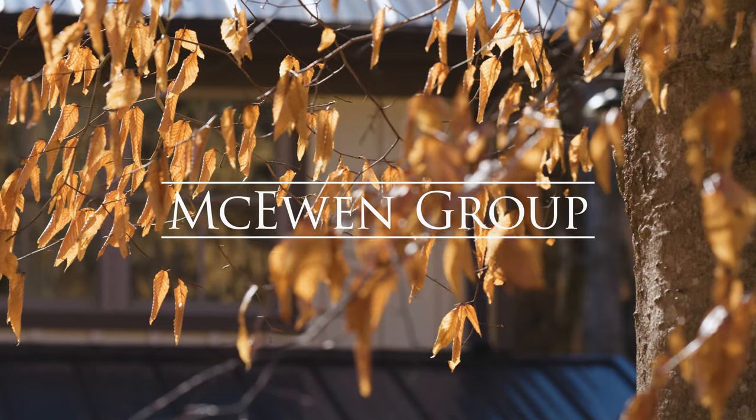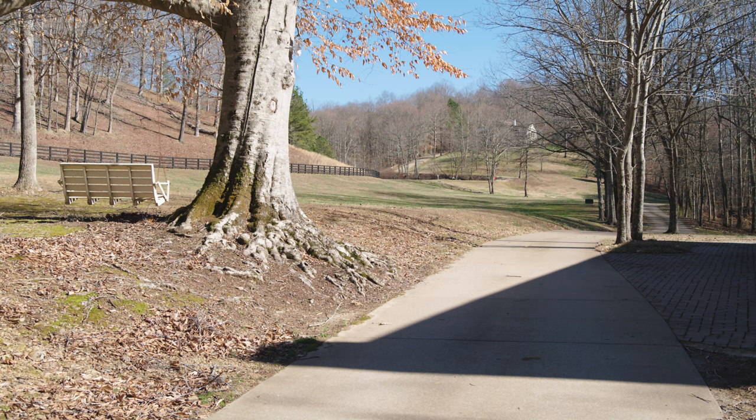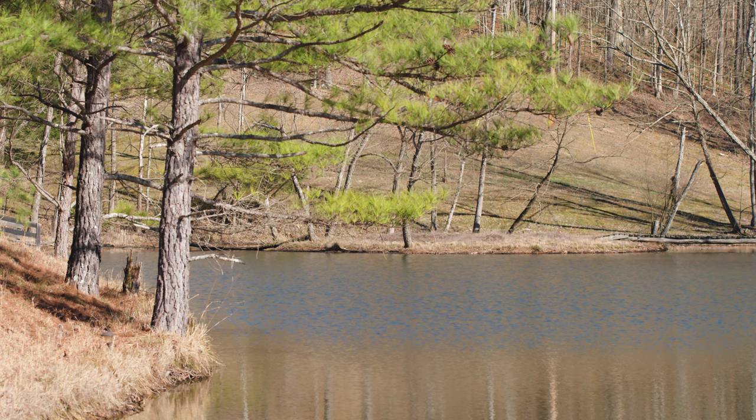This 70-acre multi-home estate features an intimate setting in a secluded valley. It is close to Natchez Trace Parkway, 25 minutes to Franklin, and right up the road from I-840.